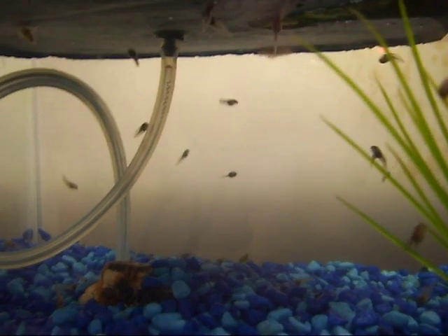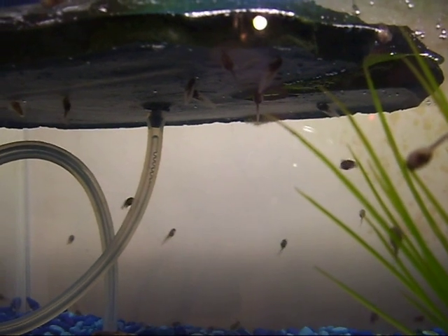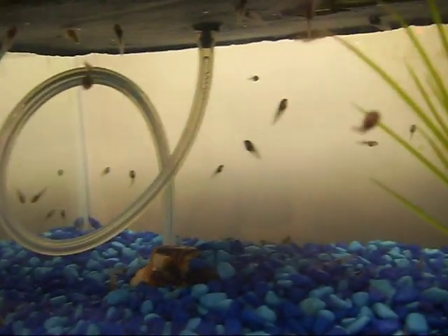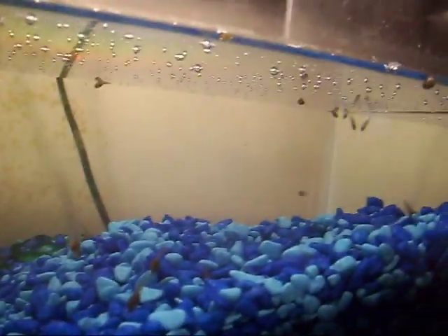Hey everybody, it's been a little while since I made a video so I thought I'd show you what my Firebelly Toad tadpoles look like now. They're all swimming around and being active and stuff. There's so many of them. They're all over the place.